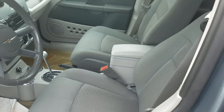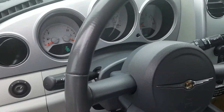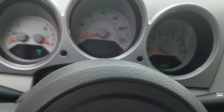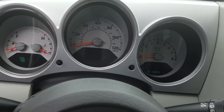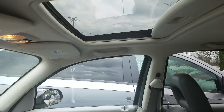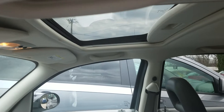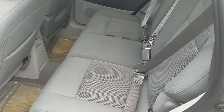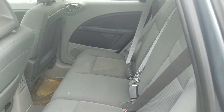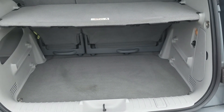It's gray cloth interior. The dashboard reads 21,684 miles. The vehicle is also equipped with a sunroof. At the rear of the vehicle, here we have the trunk.